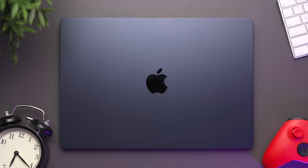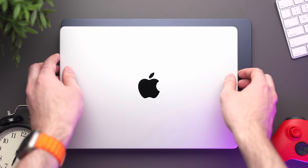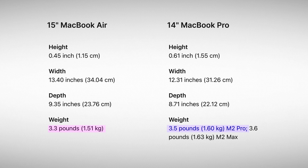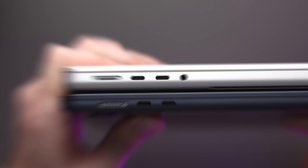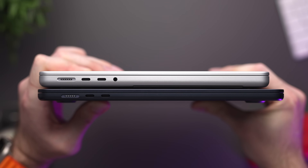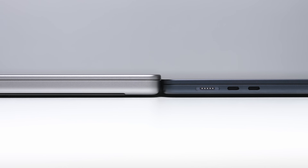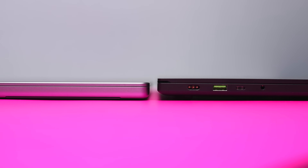Moving on to portability — they're actually surprisingly very similar. The 15-inch's overall footprint is bigger, but not by a huge amount. It's about 90 grams or 0.2 pounds lighter, which you can't tell when actually holding both of them in your hands. Really, the only significant difference is the thickness, and to be fair, the 14-inch is already quite thin relative to other 14-inch laptops out there.